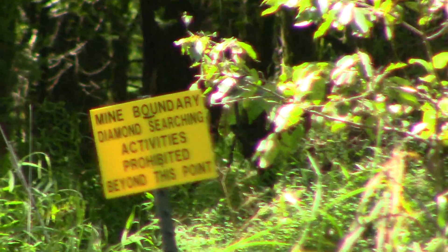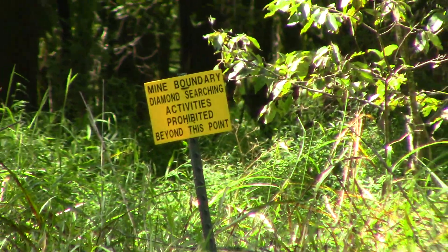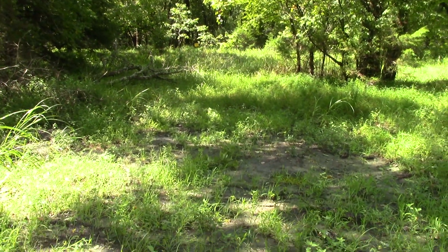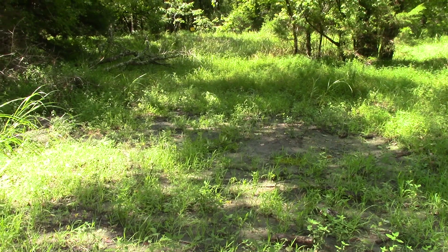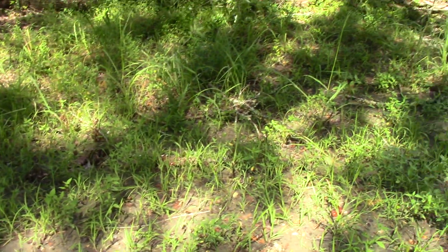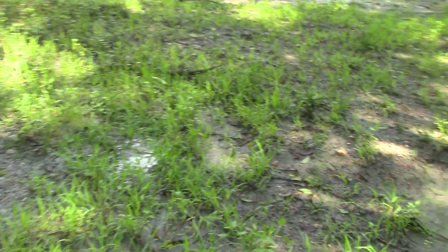That post and sign marks the boundary for the search territory at the Crater of Diamonds State Park. That means all of this tall grass and weeds is within the search territory. This is what's called the Pigpen area, and it is really grown up in grass and weeds.